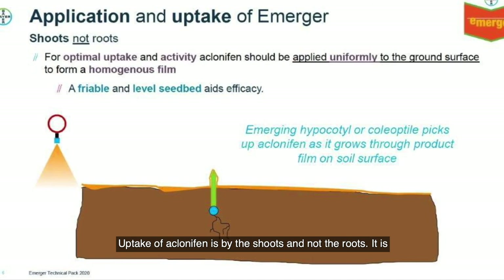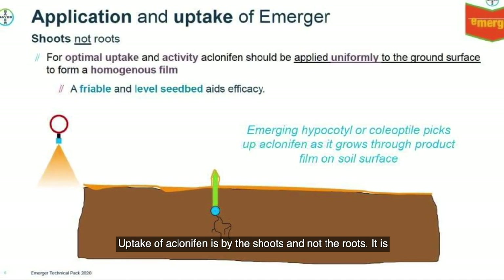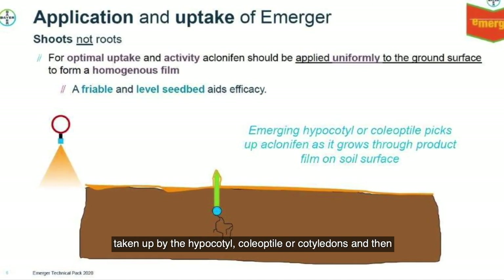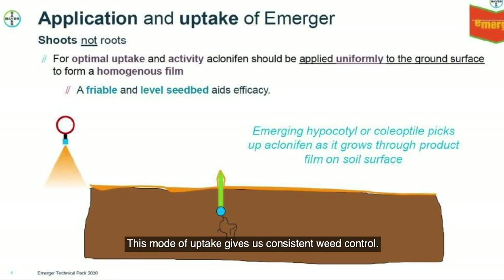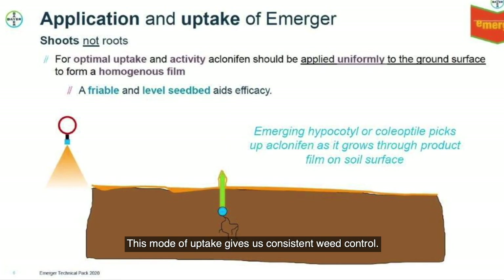Uptake of clonafen is by the shoots and not the roots. It is taken up by the hypocotyl, coleoptyle, or cotyledons and then translocated to the meristem. This mode of uptake gives consistent weed control.